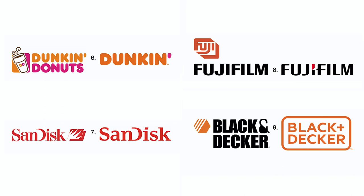Number 7: Sandisk threw away their logo, which was somewhat uninspired and had very thin positive and negative lines. They also switched to a slab serif font to give the wordmark more mass. All in all, a good move for them. Number 8: Fujifilm finally got rid of its horrible logo and replaced its signature with a wordmark — again, another change for the better.